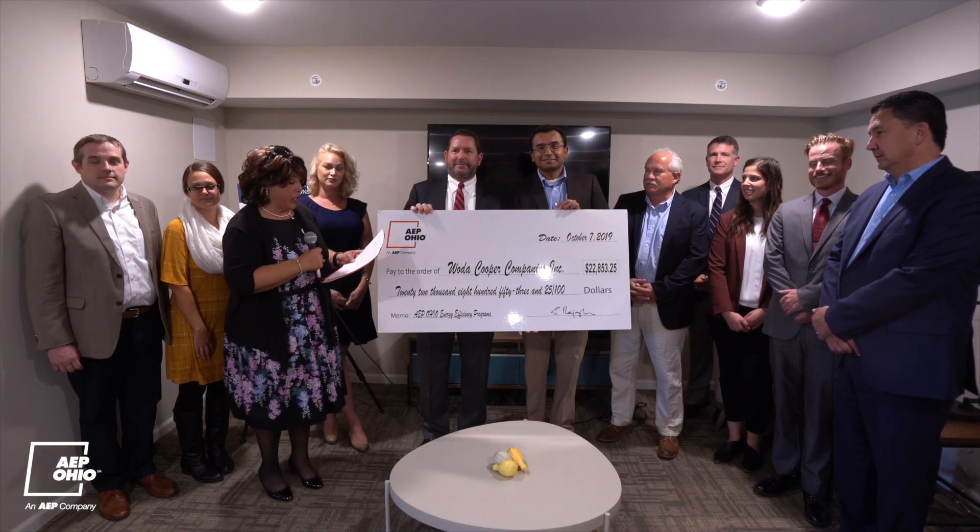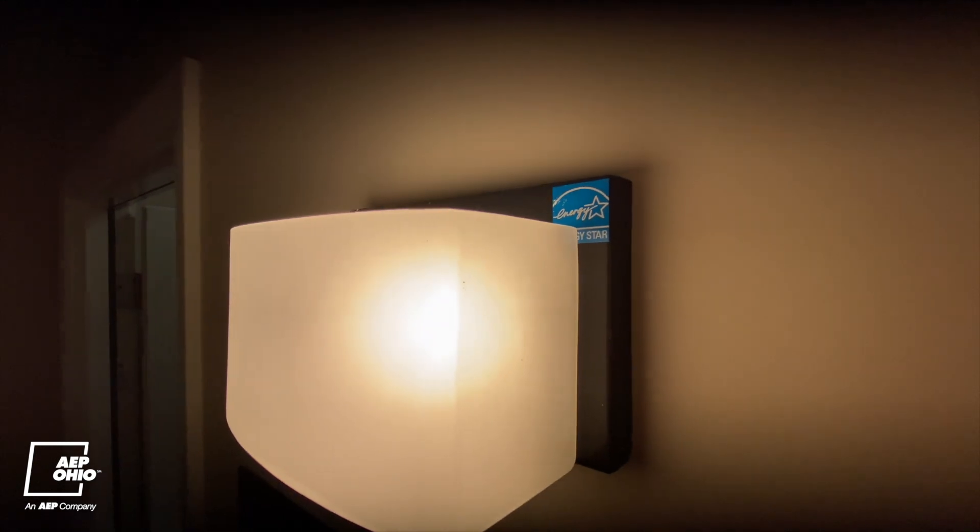I think it's special for us whenever we can do a low income or affordable housing senior project in particular, because the residents here are on a fixed income. They need to be able to predict their bills, and the less that they can spend, the more they'll have for other things.